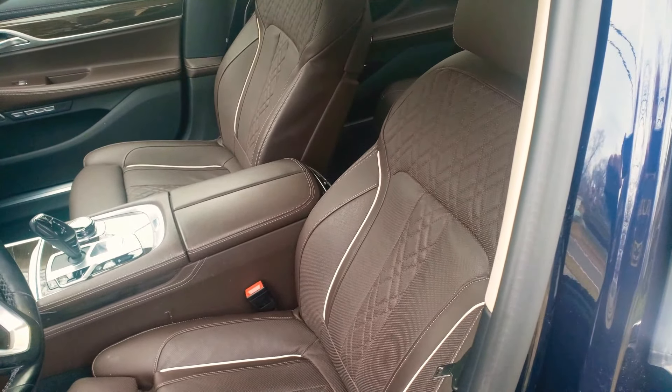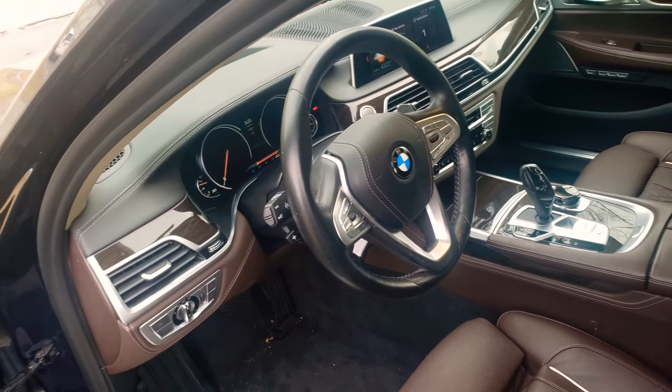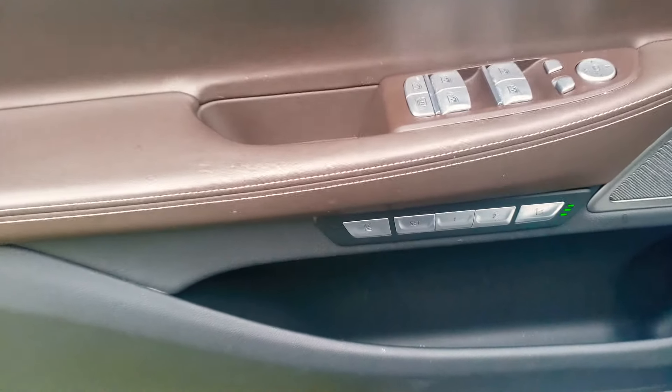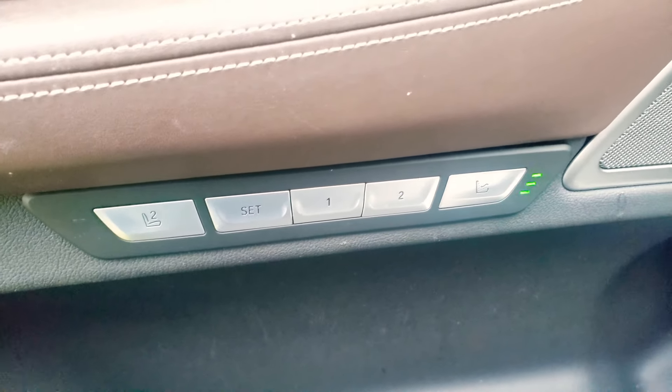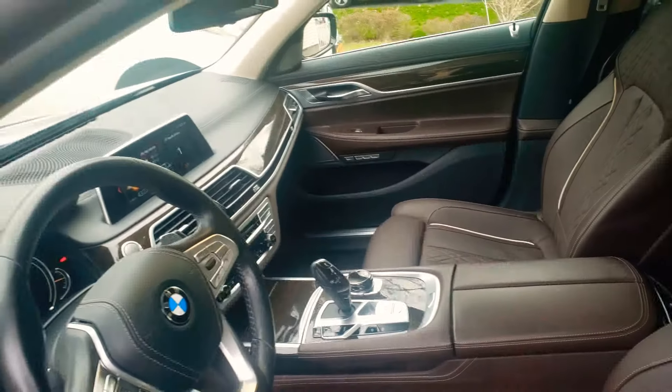Let me just give you a quick view — forgive how dirty it is, it is wintertime and I'm just demoing the vehicle. As you can see it's gorgeous — attention to detail, all there. You have all your features here, the nice leather dash stitched.